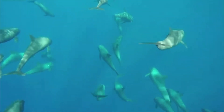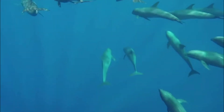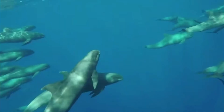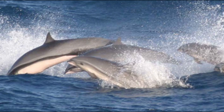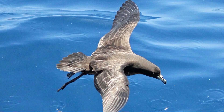Melon-headed whales are very social. They're known to travel in large groups, typically ranging from 100 to 1,000 individuals, although even larger aggregations have been reported. They make fast, low leaps from the water as they swim. They're often seen swimming with other cetacean species, especially Fraser's dolphins. Sometimes seabirds also travel with these large groups.